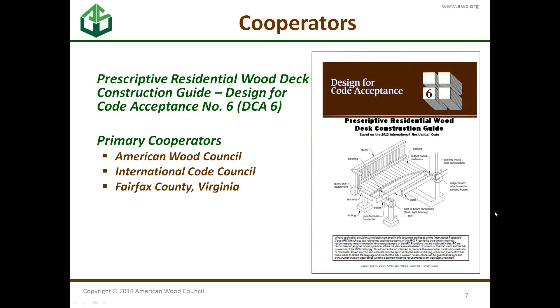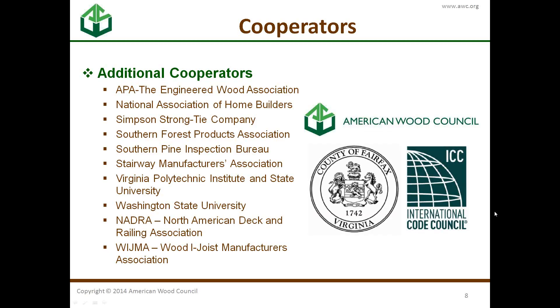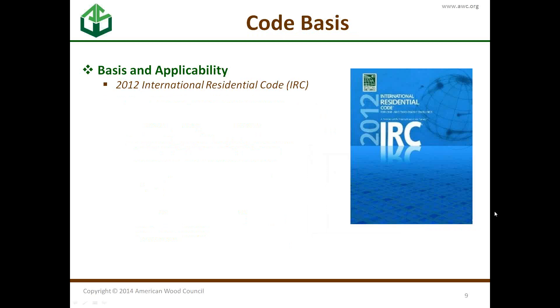The changes were made through the American Wood Council as the primary author of the document, in conjunction with the ICC, International Code Council, and Fairfax County, Virginia. We also had help from APA, NHB, and a slew of individuals who contributed.